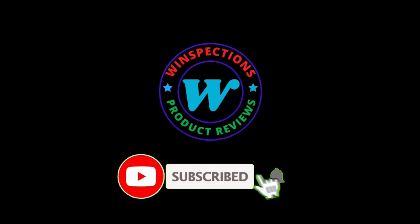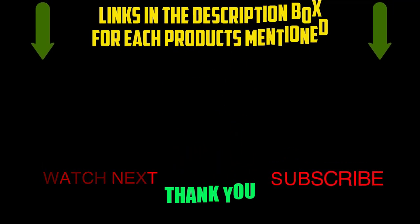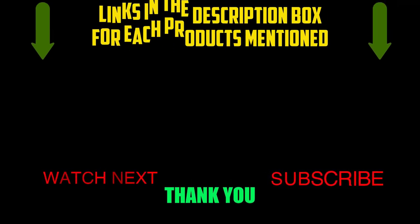Please like, comment, share, and subscribe and hit the bell notification. That brings us to the end of our review and buyer's guide. Let us know in the comments what is your favorite one, and we hope you liked this video. If you want to know the product price, do check out the description box. Thanks for watching.